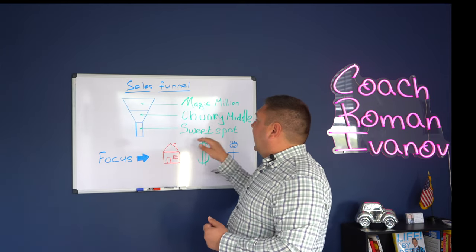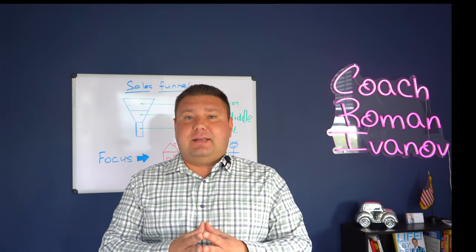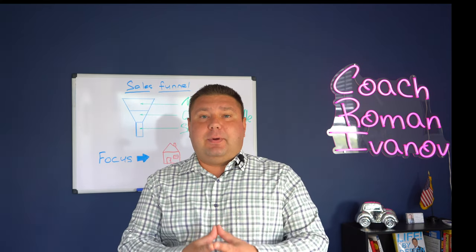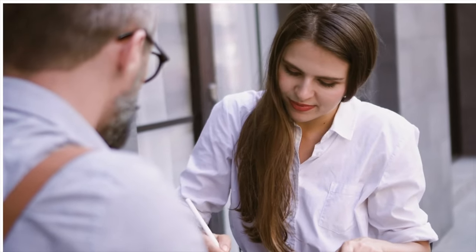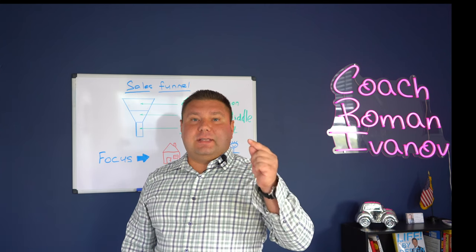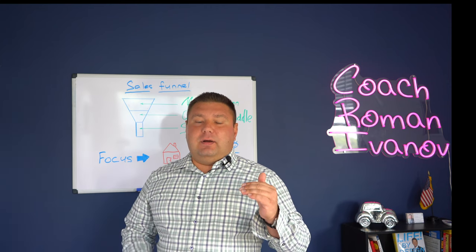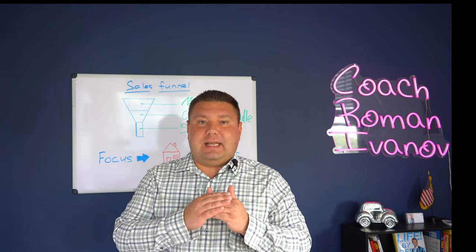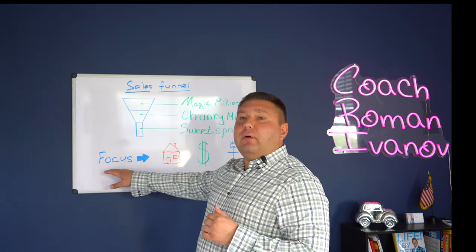All this information will be used towards either choosing you as the agent who represents them or your competitor. The last stage I call the sweet spot. This is where the person is ready to make the decision and make the purchase. They will call you, or better yet, you call them and start digging deeper on what's their motivation, how soon can they move, what's their financial status, have they qualified with a lender, or if they're paying cash and have certain amounts saved already. We need to see what their focus is.